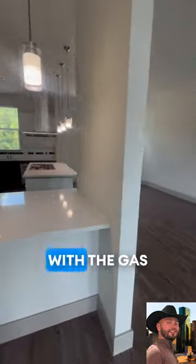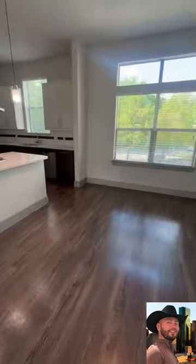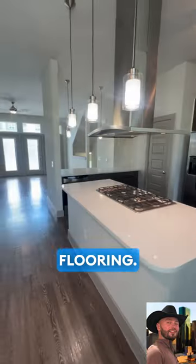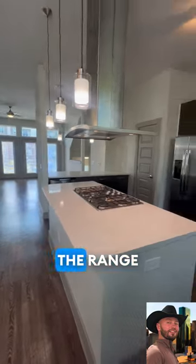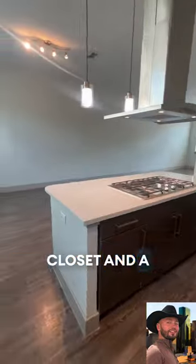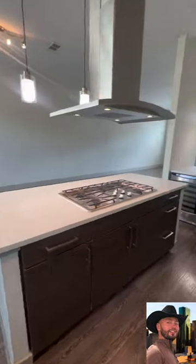On the second floor we have gas ranges, white quartz countertops, a beautiful backsplash, and wood-like flooring. There's also a range fan, a nice pantry closet, and a wine cooler.